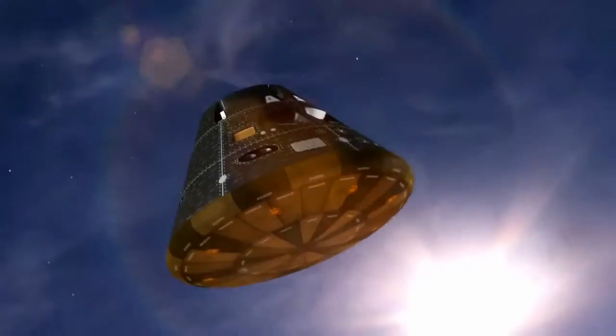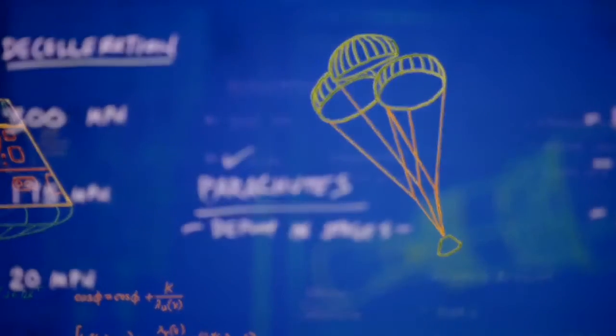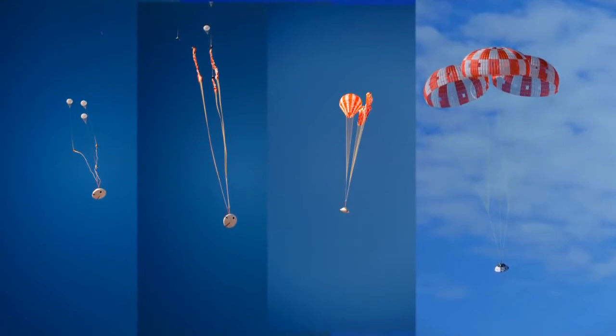We must slow down to safely land in the ocean. Luckily, we have parachutes — specially designed for Orion — to help us hit the brakes, but not too quickly. One day people will be aboard, so deceleration must happen in stages to keep things comfortable for the crew.